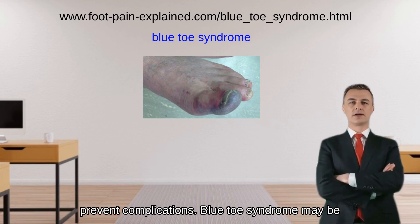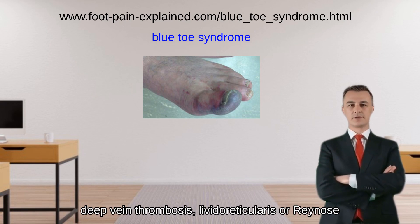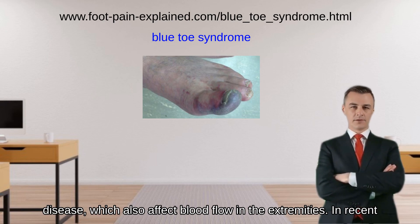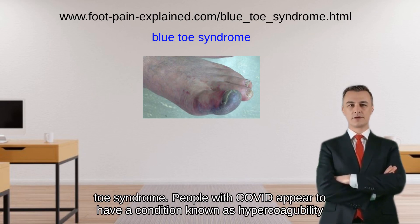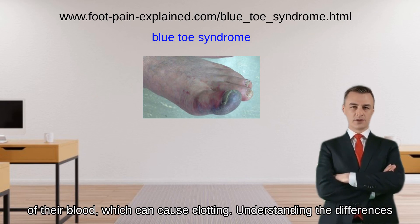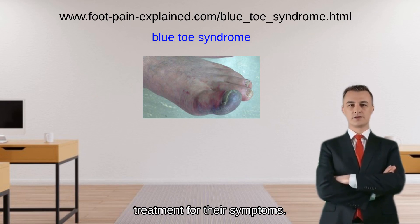Blue toe syndrome may be compared to similar medical conditions, such as peripheral artery disease, deep vein thrombosis, livedo reticularis, or Raynaud's disease, which also affect blood flow in the extremities. In recent years, a condition known as COVID toe has been identified as a cause of blue toe syndrome, as people with COVID appear to have hypercoagulability of their blood, which can cause clotting. Understanding the differences between these conditions can help patients receive the proper diagnosis and treatment.